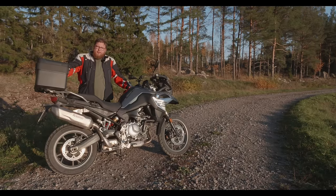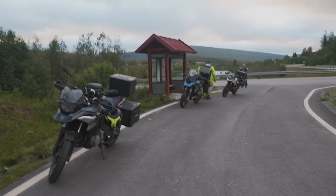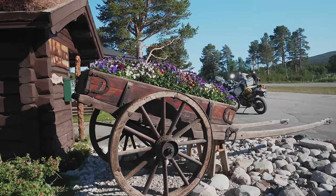We didn't just take this motorcycle for a short little trip to get some cursory impressions. No — we took them on an epic journey through Norway to Cape North and back, totaling around 9,000 kilometers. So we have a fairly good idea of how the bikes handle.